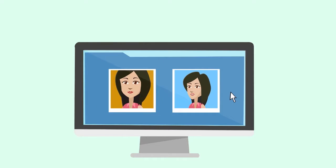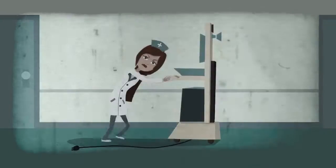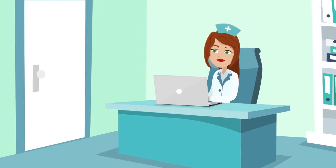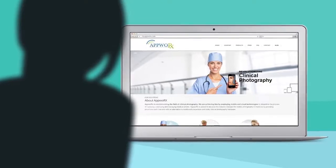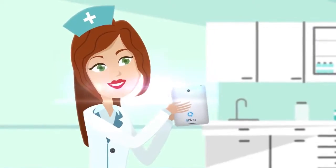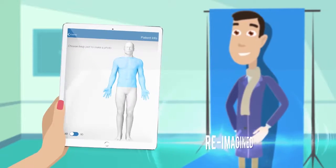Connie researched traditional medical photography solutions and found them to be bulky and expensive, limiting photography to a single exam room. Then she discovered RxPhoto by AppWorks — created by physicians for physicians, RxPhoto is medical photography reimagined.